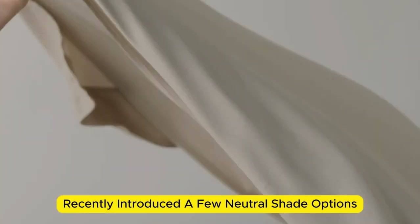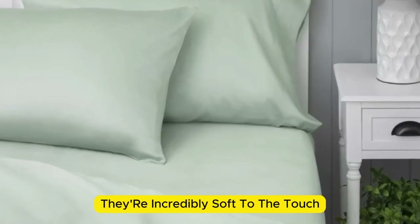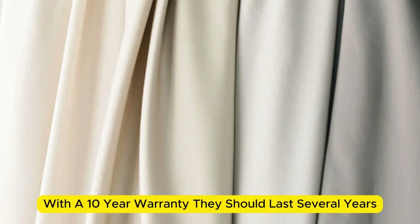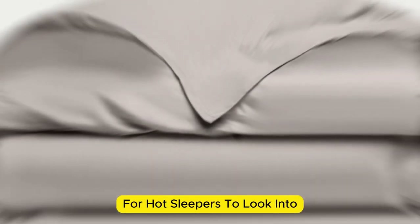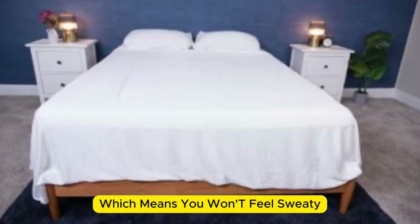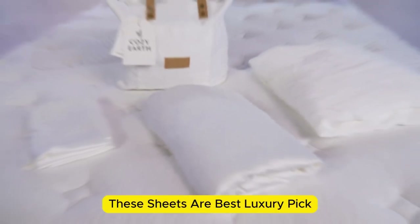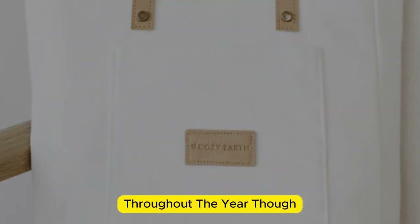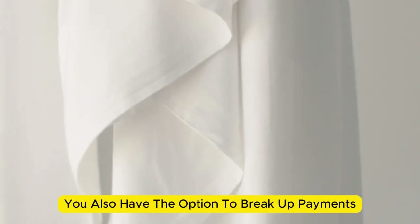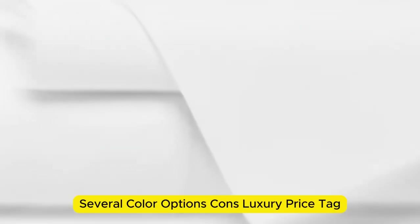Cozy Earth recently introduced a few neutral shade options for those looking for more than just white. What we love about the Cozy Earth bamboo sheets: they're incredibly soft to the touch and will make you feel like you're sleeping in luxury. They're a durable set of sheets for the price, and with a 10-year warranty they should last several years with good care. They'll be a fantastic choice for hot sleepers — breathable and moisture-wicking, meaning you won't feel sweaty or stuffy. Keep in mind these are a luxury pick with a luxury price tag, though Cozy Earth will discount these sheets throughout the year, and you have the option to break up payments with financing.